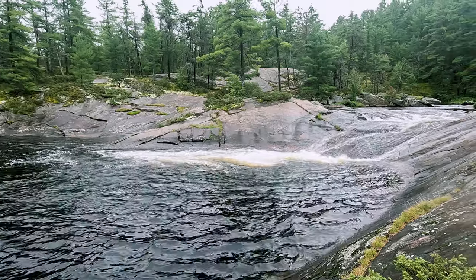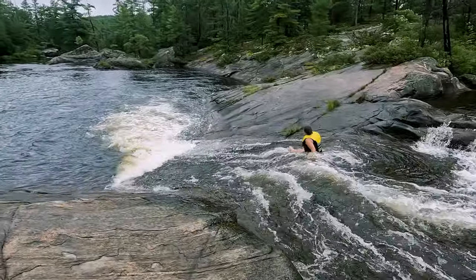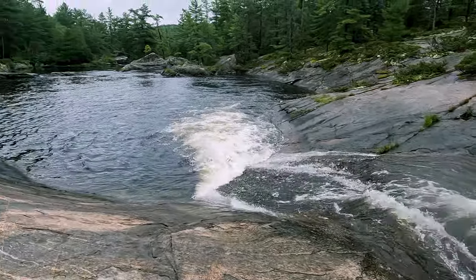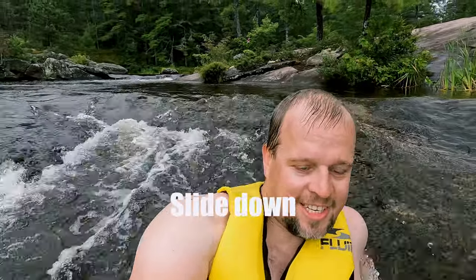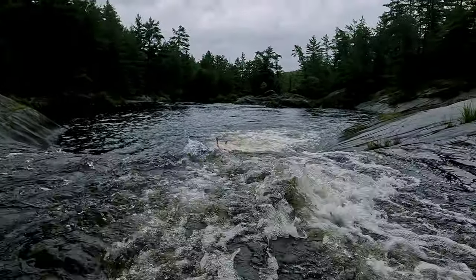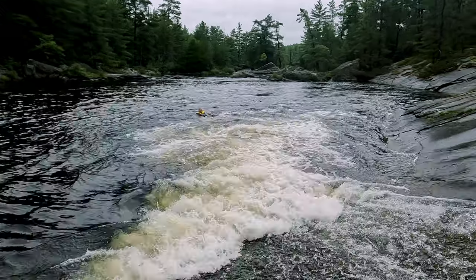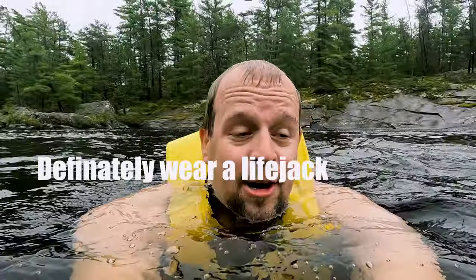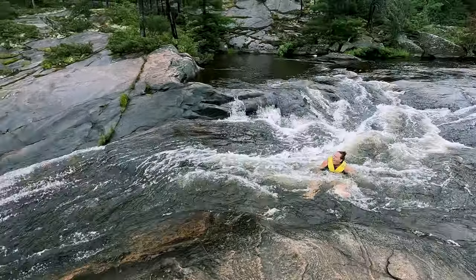Two hours later — this is High Falls. It's about a 4.5-kilometer hike. The hike itself is nothing special but the destination is amazing — it is a natural waterslide. To start, you just sit down and slide down. Definitely wear a life jacket, but it's a lot of fun!